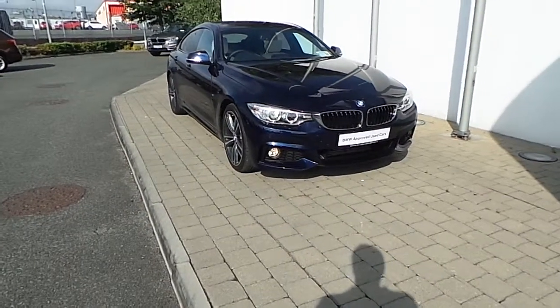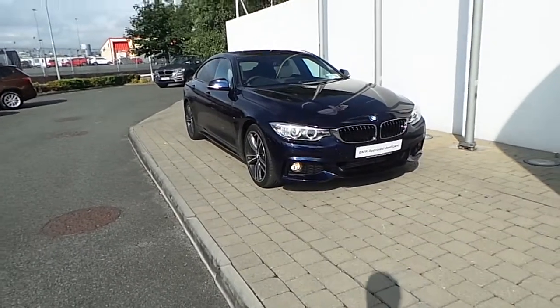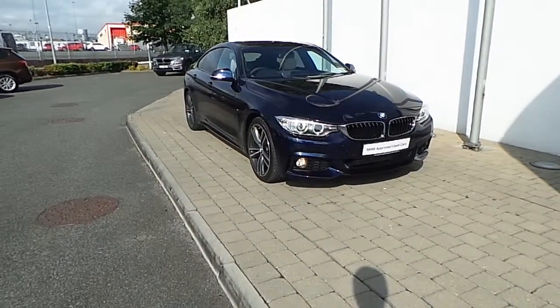This is Frank Keane BMW on a nice road in Dublin. Thank you for taking the time to look at this video clip on the 171 registered BMW 420D M Sport Grand Coupe.